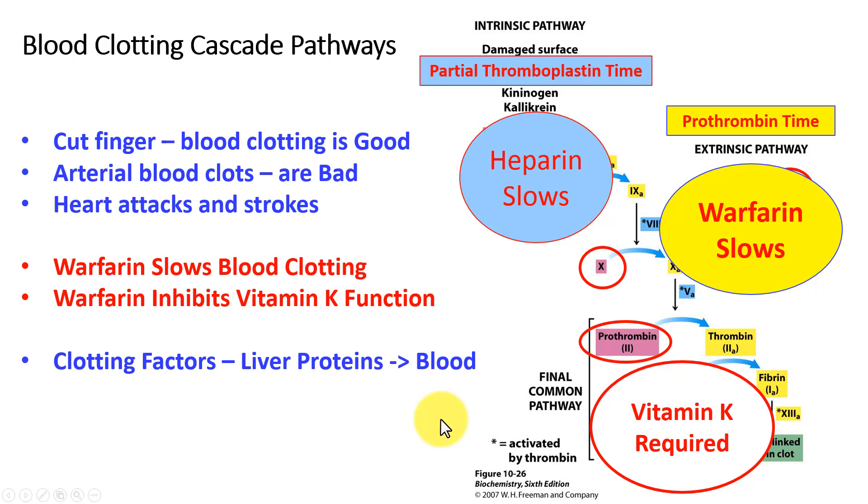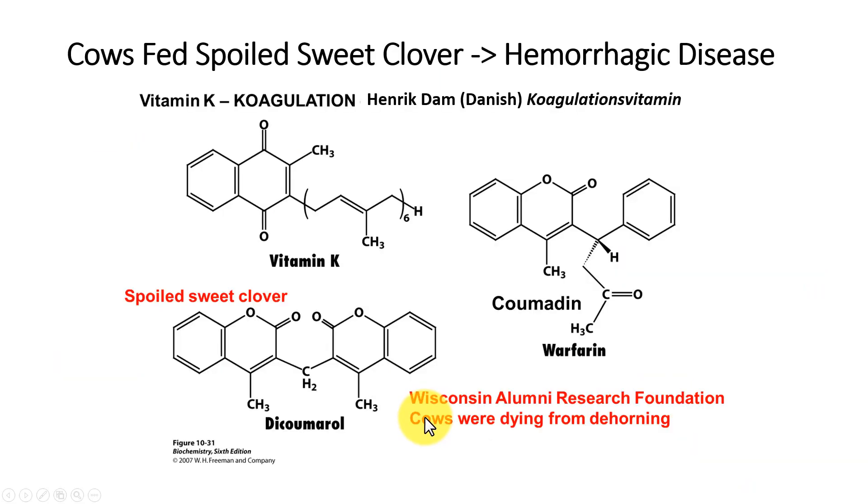Heparin is also used as an anticoagulant; however, heparin has to be injected, whereas warfarin is a pill that can be eaten. Heparin is measured by the partial thromboplastin time. Vitamin K was discovered by Henrik Dam, a Danish scientist, who termed it the coagulation vitamin and spelled it with a K because the Germans and Scandinavians spell coagulation with a K.